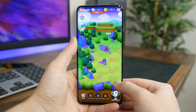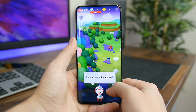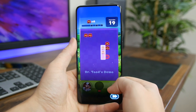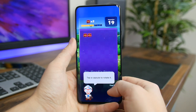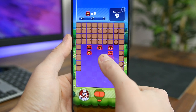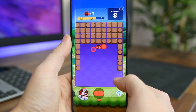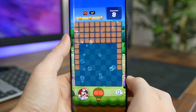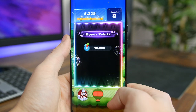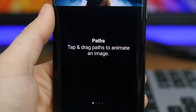Dr. Mario World is Nintendo's latest mobile game, and it's a lot like Tetris but with Dr. Mario aesthetics. Your goal is to match capsules with viruses to get them cleared — you match three objects of the same color vertically or horizontally. What makes this game difficult is the time aspect, as each puzzling configuration of viruses must be cleared in a certain time frame. It's not as fun as Super Mario Run, but it could be if you're into Tetris-style games. Best of all, it's free.